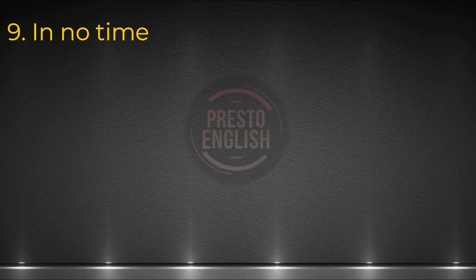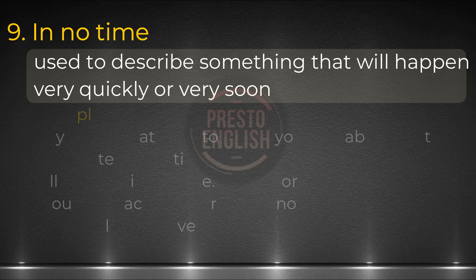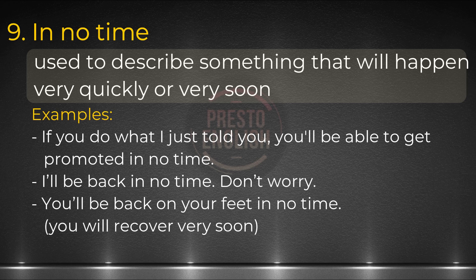Number nine: in no time. To describe something that'll happen very quickly or very soon, we can say in no time. Think about making this comment when you're giving advice to someone: If you do what I just told you, you'll be able to get promoted in no time. Here are two more examples: I'll be back in no time, don't worry. You'll be back on your feet in no time — this sentence means you will recover very soon, so it's good to say to somebody who's ill.